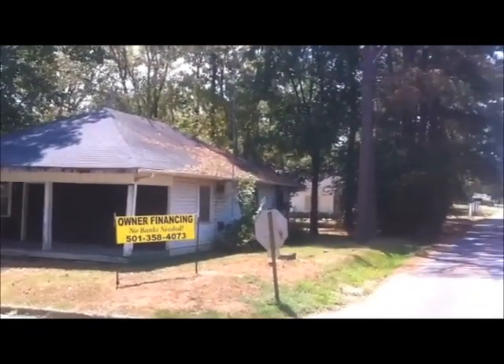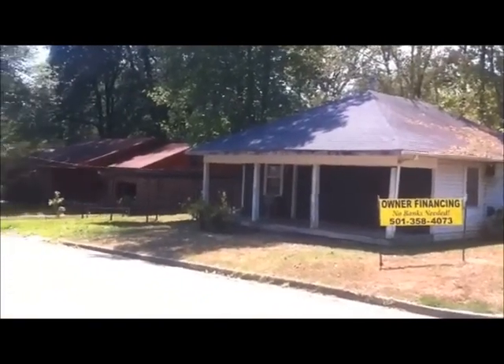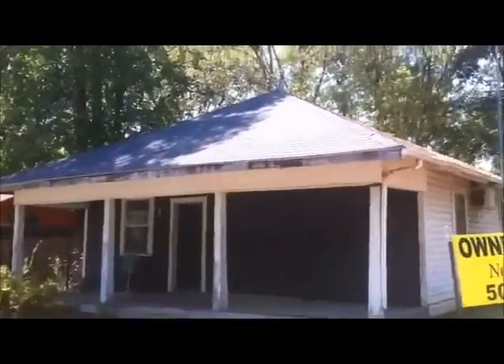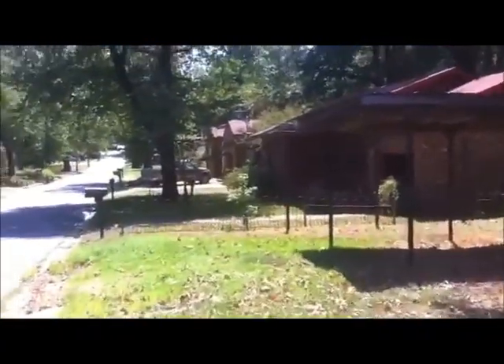Here's the property at 511 Northwest Street in Moralton, Arkansas. It's a nice two-bedroom, one-bath house with a big yard and a nice neighborhood.